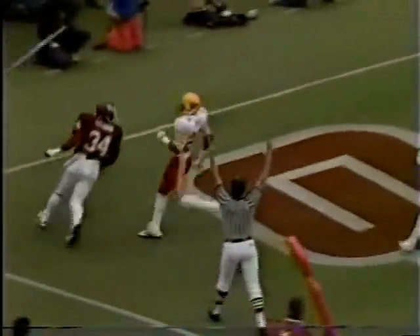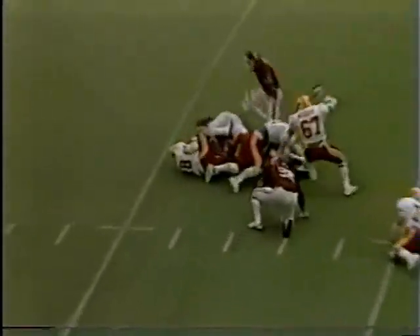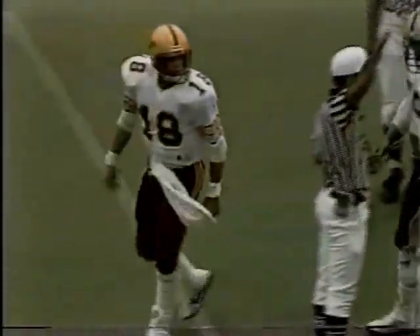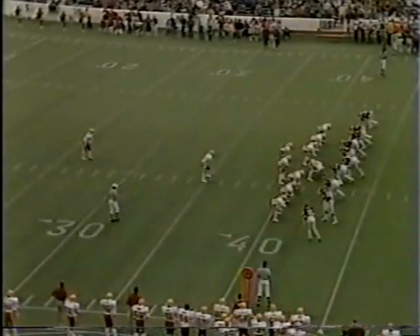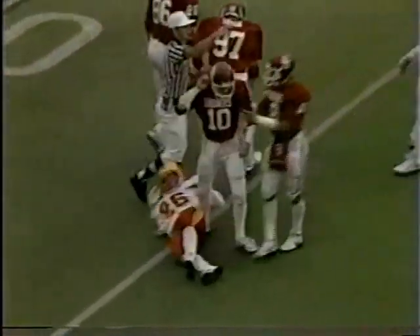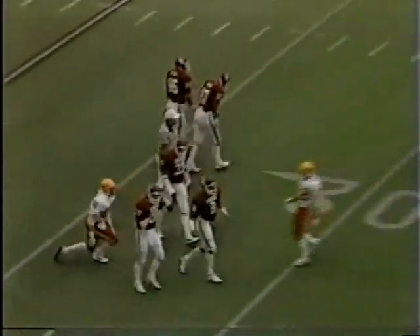A move into the end zone — Touchdown! Spencer Tillman. Third and 10 for Iowa State from midfield — Archer looks, he's under pressure and down he goes. Second sack of the day for the Oklahoma defense. Five seconds left, Iowa State fakes the punt — it doesn't make any difference, the clock runs out. The first half is history.